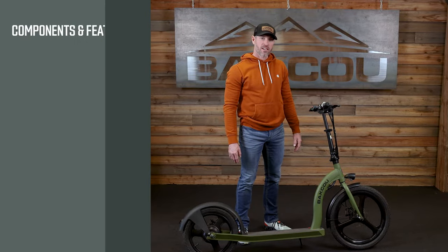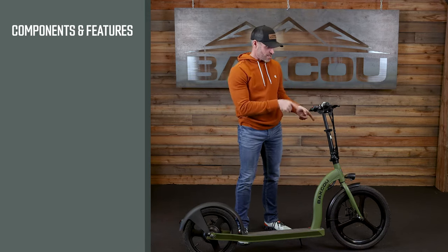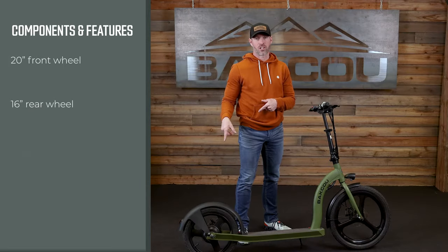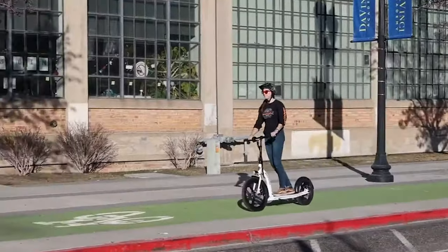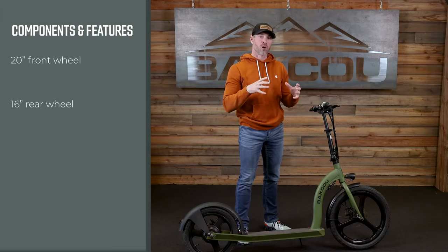What makes the Badger unique when comparing it to other scooters on the market today is that it has a 20-inch front wheel and a 16-inch rear wheel. This allows you to go over the bumps and cracks and rocks in the city and on the sidewalk a little bit easier than most scooters on the market that have that smaller wheel.